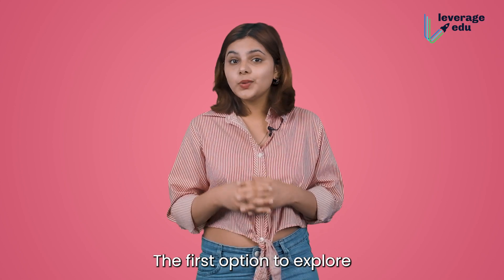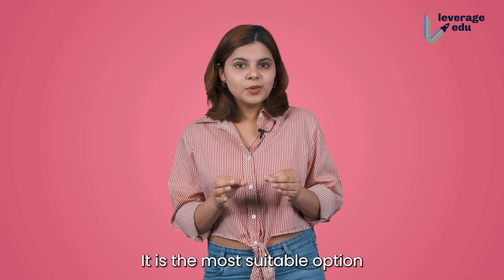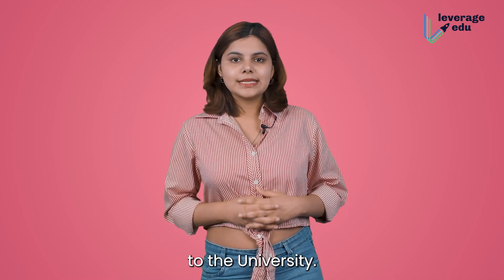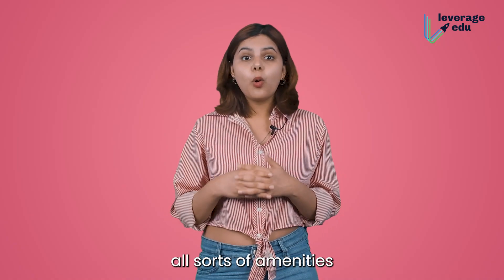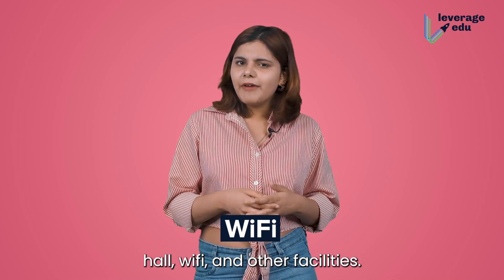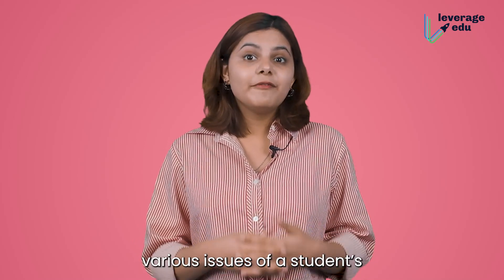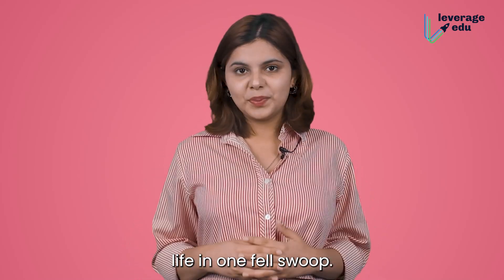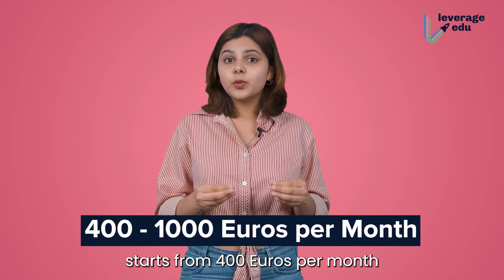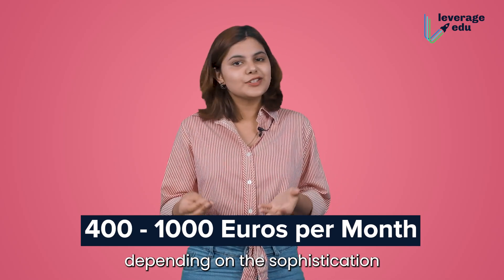The first option to explore when studying outside is the University Hostel. It is the most suitable option for you considering the proximity to the university. These rooms are usually shared and provide all sorts of amenities like bathrooms, food, study rooms, a common hall, Wi-Fi and other facilities. A good University Hostel sorts out various issues of a student's life in one fell swoop. The typical cost of a University Hostel room starts from 400 euros per month and goes up to 1000 euros depending on the sophistication of the hostel.